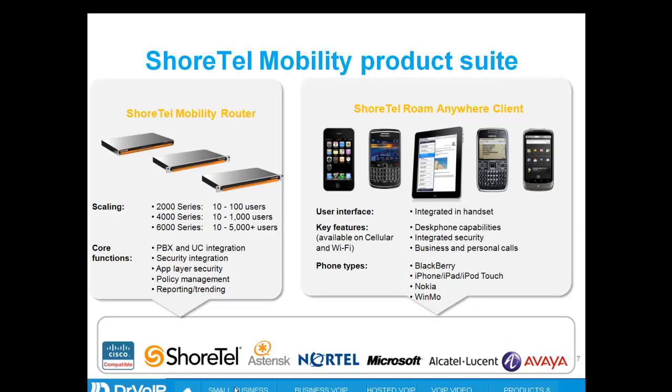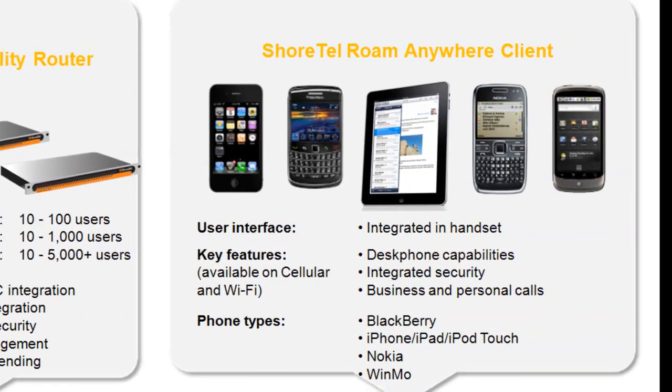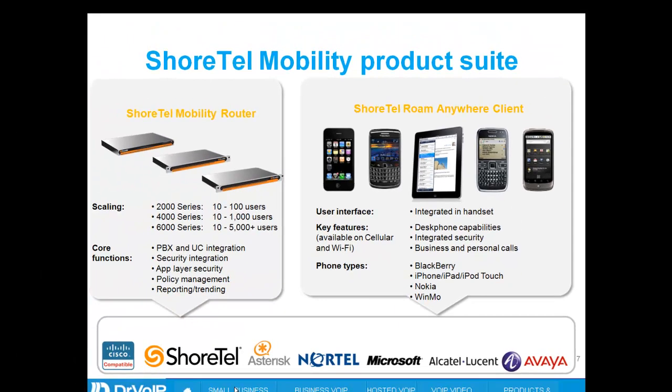ShoreTel, seeing these requirements and understanding the market and the technology, has provided a family of ShoreTel mobility routers that come in different sizes, shapes, and colors — something to fit your organization. More important than the mobility router, however, is the fact that the ShoreTel Roam Anywhere client works on a wide variety of mobile devices, including the iPhone and iPad. What's most exciting is that it's not limited to ShoreTel — it will also work with your Avaya, Microsoft OCS, Asterisk, and Cisco solutions.